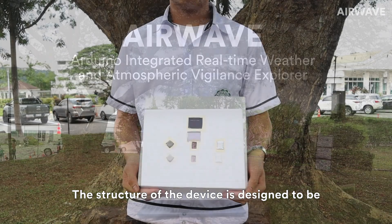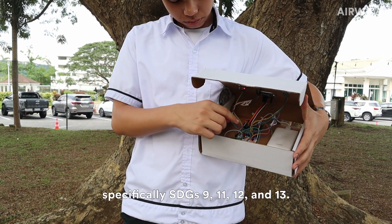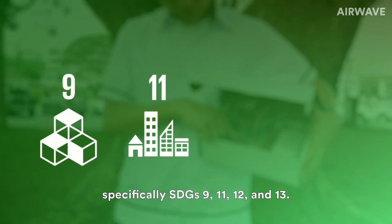The structure of the device is designed to be affordable and portable, supporting the SDGs — specifically SDGs 9, 11, 12, and 13.